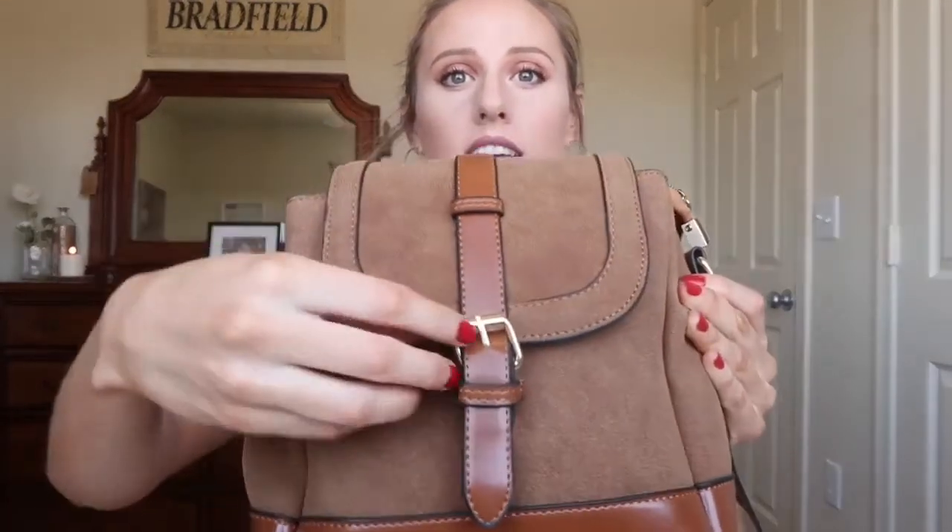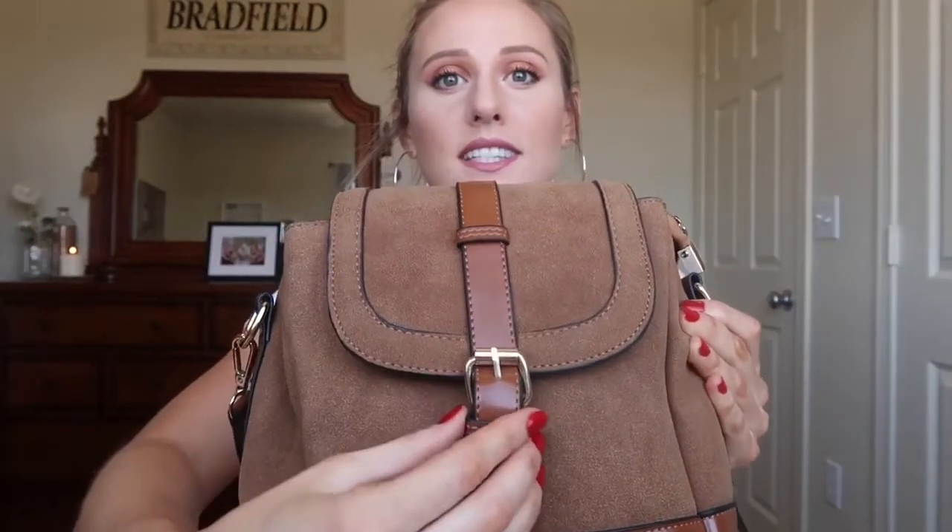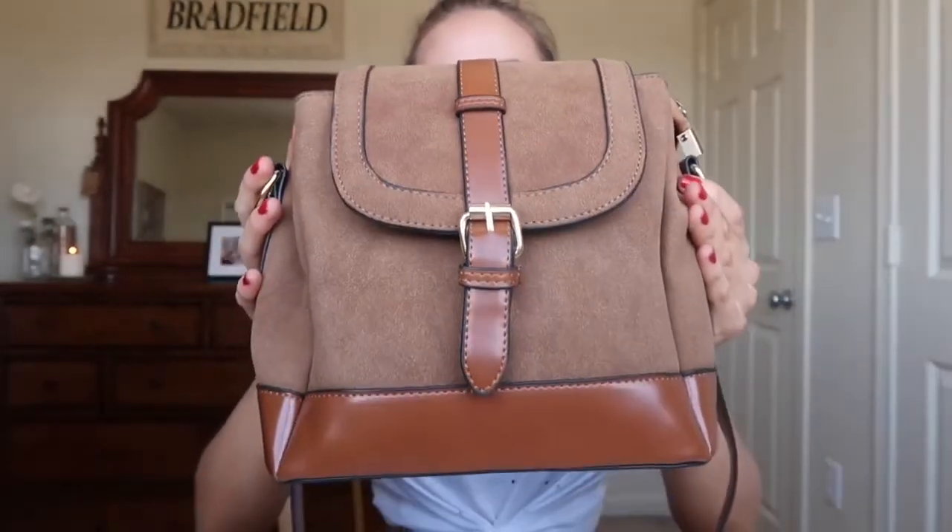Okay, so first — besides the top, I kind of got into it and then I was like, slow it down, reverse. Let's start again. So the first thing I want to show you guys is this gorgeous purse. Let me even this out. Look how pretty this purse is. I love it so much.